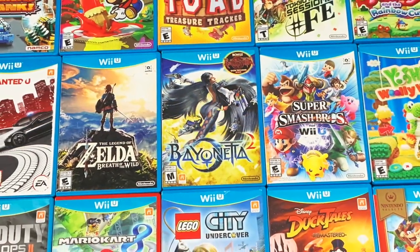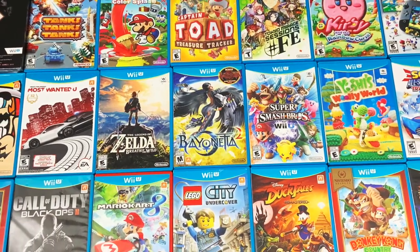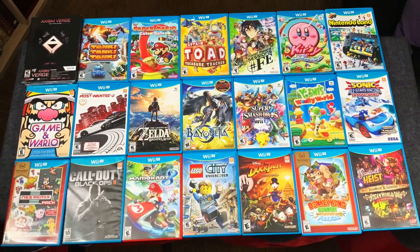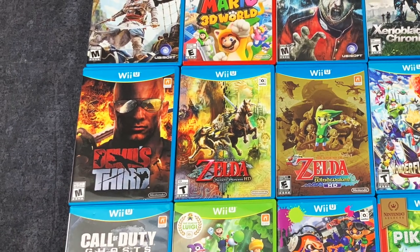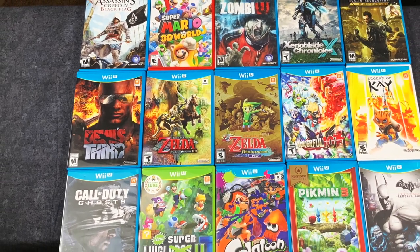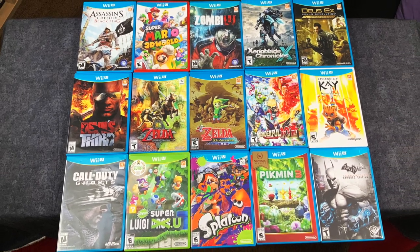All right guys, well that's a quick look at the Wii U games that I have in my collection. And like I mentioned in the beginning of this video, I am very interested to learn from you what games you think I should add. I definitely want to take advantage of the fact that GameStop is still selling Wii U games in their stores and often they are dirt cheap. So let me know down in the comments below. As always, I want to thank you for watching my channel — thank you very much for subscribing and take care.